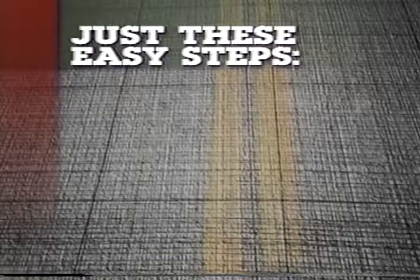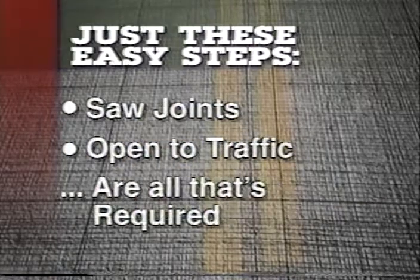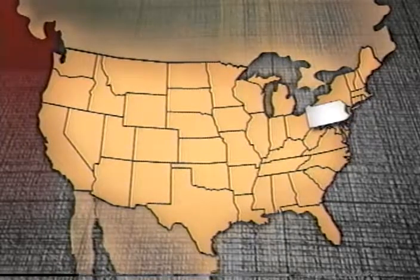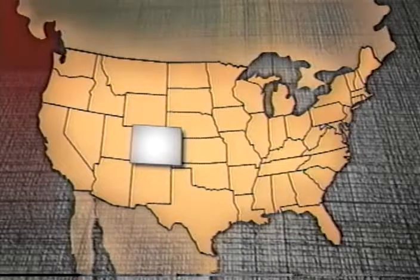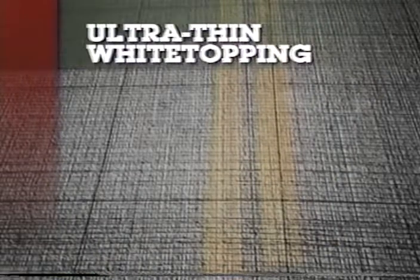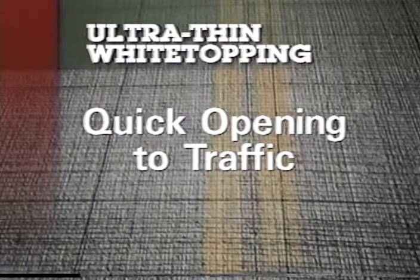Just these easy steps: prepare surface, place material, finish and cure, saw joints, and open to traffic — that's all that's required for a project. In test after test across North America — in Pennsylvania, Tennessee, Iowa, Kentucky, Georgia, Missouri, Kansas, Colorado, Mexico, Canada, and New Jersey — ultra-thin white topping is exceeding expectations after only four years' experience, delivering a combination of longer life, low maintenance, rut resistance, easy construction, and quick opening to traffic.